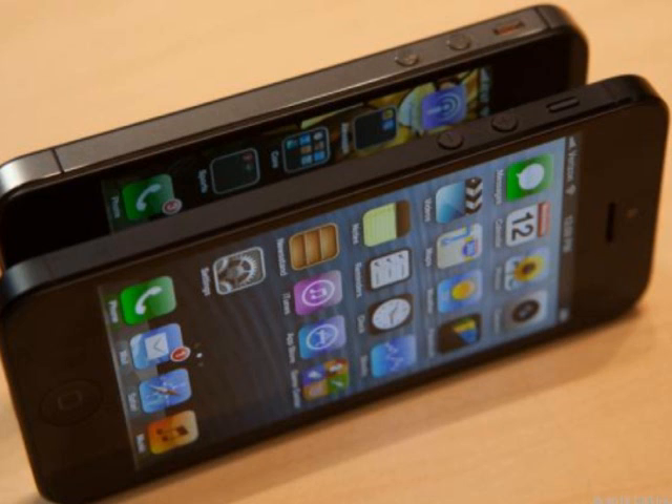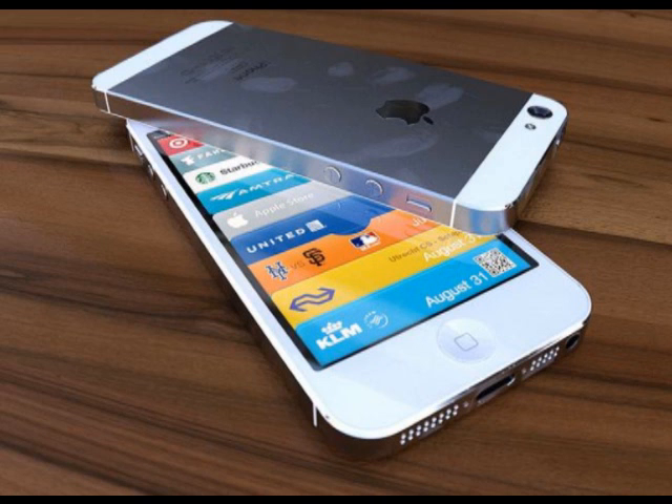The new iPhone is 20% lighter than the iPhone 4S at 112 grams. At just 7.6mm thin, Apple is calling it the world's thinnest smartphone. Yeah, sure. For now.